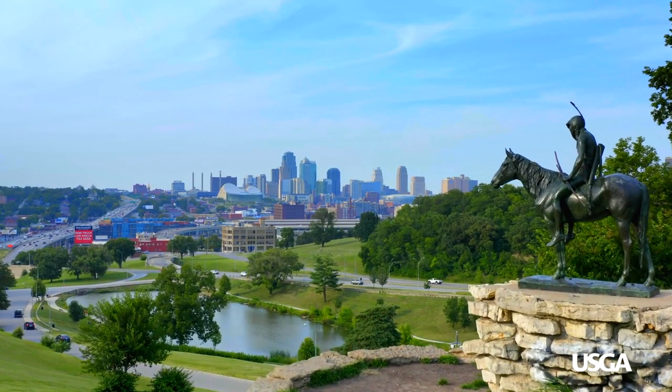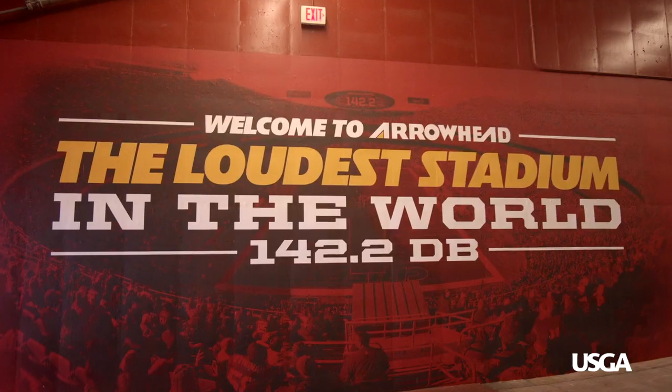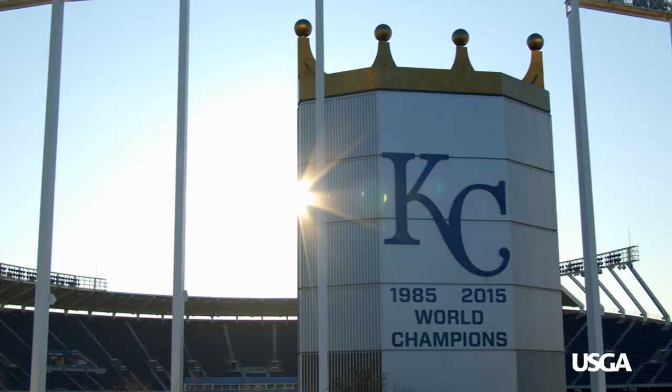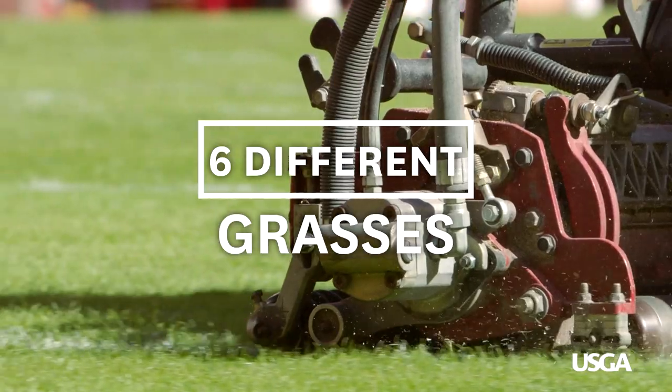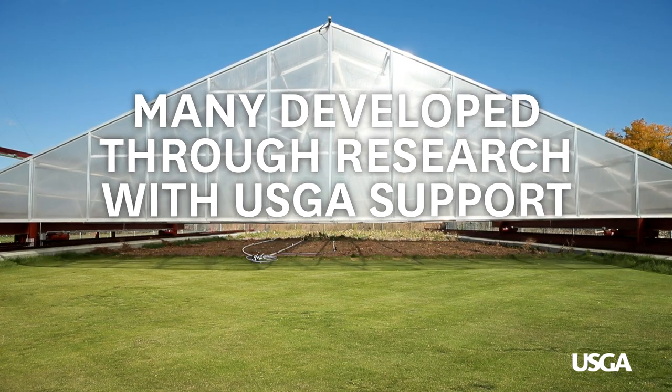If you can grow grass in Kansas City, you can grow grass anywhere in this United States, I can guarantee it. I'm Travis Hogan, Head Grounds Keeper here at Arrowhead Stadium and we use North Bridge Bermuda. I'm Casey Montgomery, Director of Turf Operations for Sporting Kansas City and we have Tiff Way 419. Hi, I'm Trevor Vance from the Kansas City Royals and I have a blend of bluegrasses.